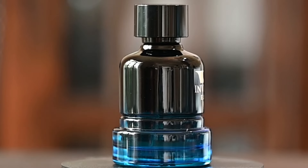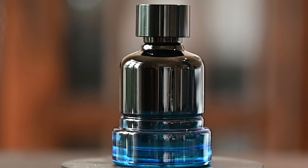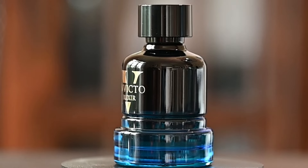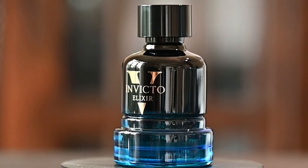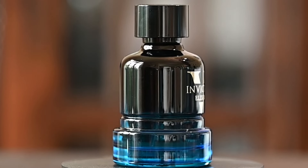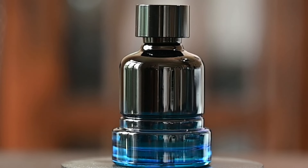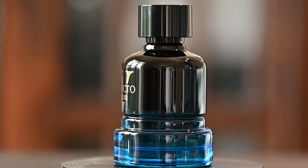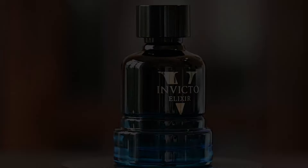After that initial blast dies down it really turns into a very cardamom-heavy and vanilla fragrance. It has a lot of that vanilla sweetness along with a little of that powdery sweetness from the tonka bean. After the opening I also notice a very strong coconut scent along with that lavender, vanilla, and cardamom — it comes off very much like a creamy and sweet vanilla coconut fragrance.